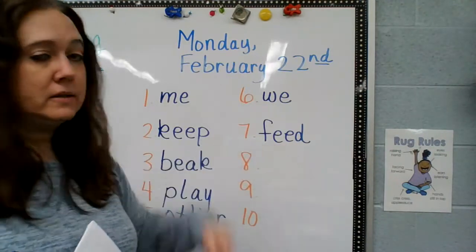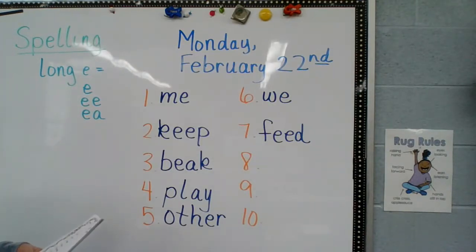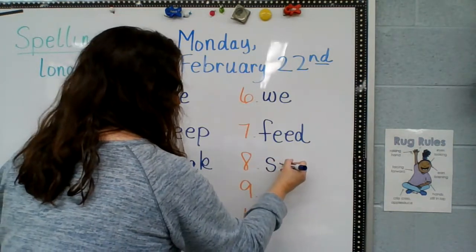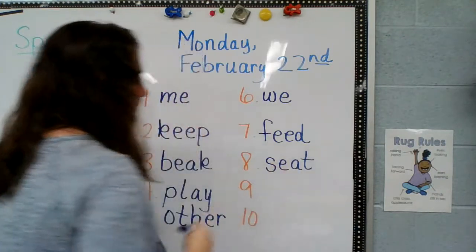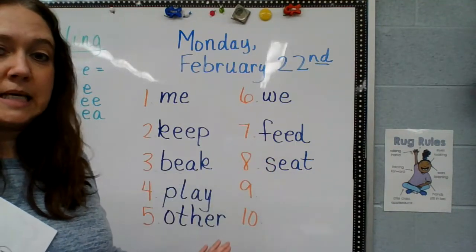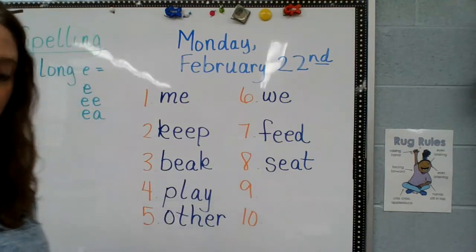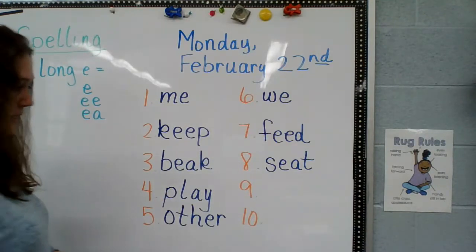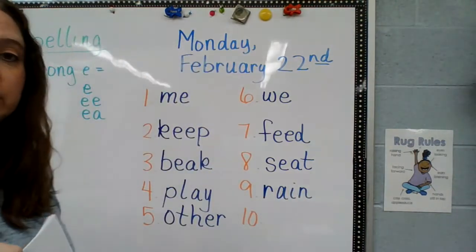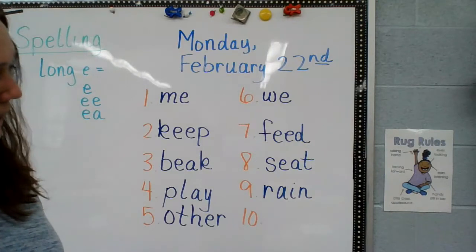I will feed my cat. Feed. Number eight: make sure you're doing lowercase letters — S-E-A-T. I see a word in this one: eat, seat. EA makes that E sound. Number nine: R-A-I-N — a review word from last week. Remember A-I makes an A sound. Rain.